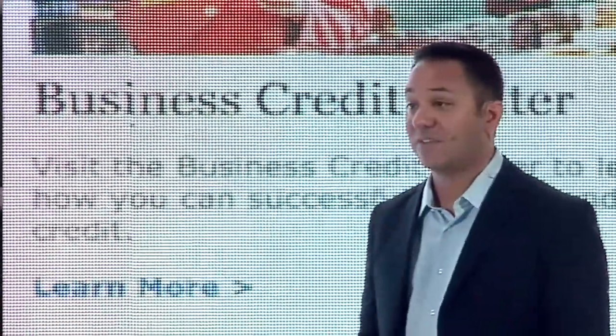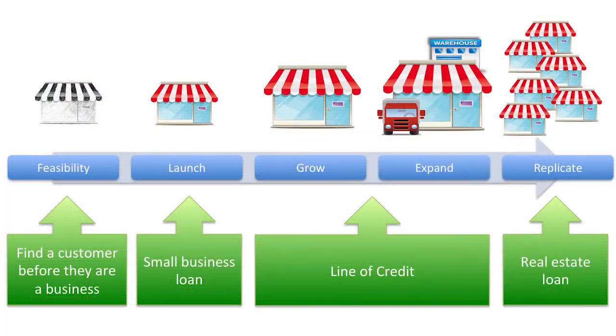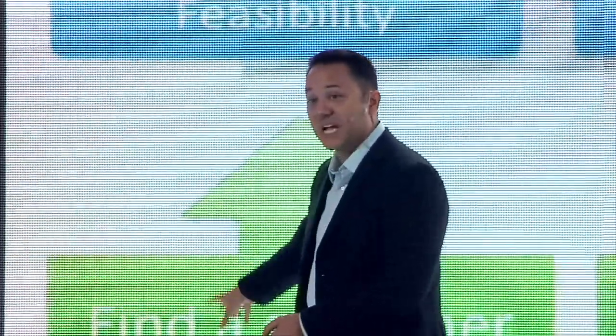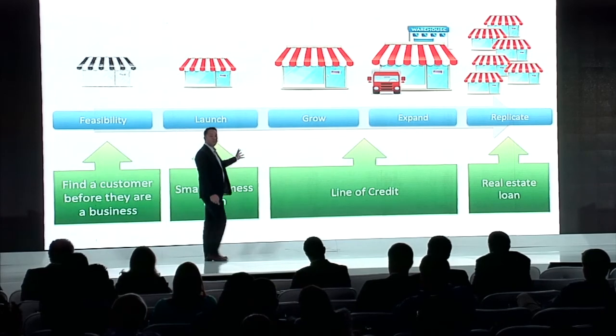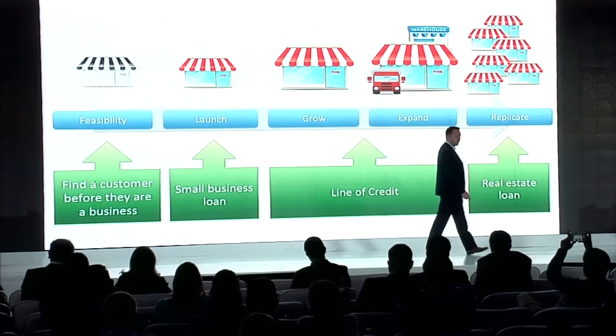These are the three key features of SizeUp: the ability to optimize advertising, find customers and suppliers, and benchmark my performance versus my direct competitors. SizeUp helps across the entire life cycle of a business from start to growth, and this provides an opportunity for your bank to introduce products and services at each of these key moments. You could identify a potential customer before they've even become a business, offer them a small business loan when starting, a larger line of credit as they grow, or a real estate loan if they need more stores.